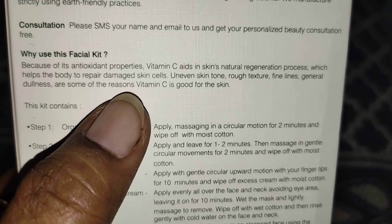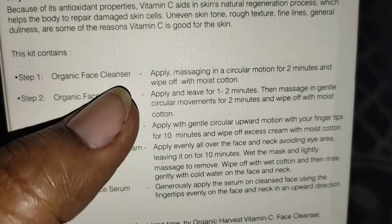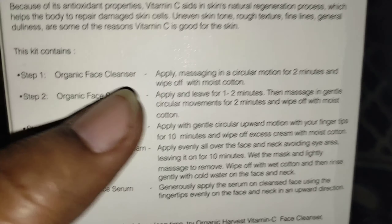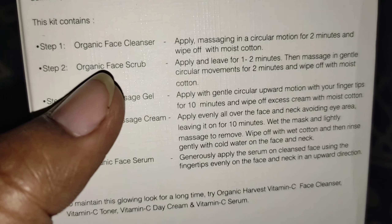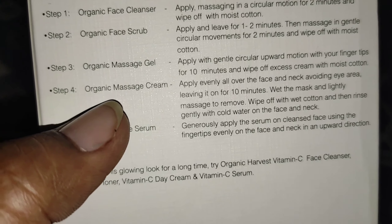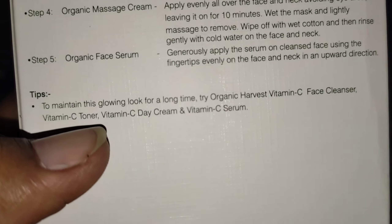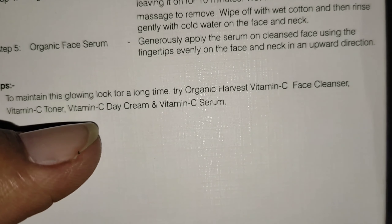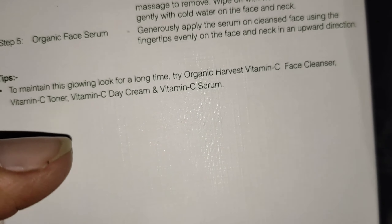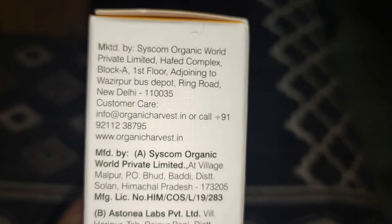I got 5 pouches. The first thing is an organic face cleanser, which you can use to clean your face for 2 minutes. After that there is an organic face scrub, an organic gel, a massage cream, and a free serum. If you want more results, you can optionally use a day cream or night cream, which you can purchase separately.